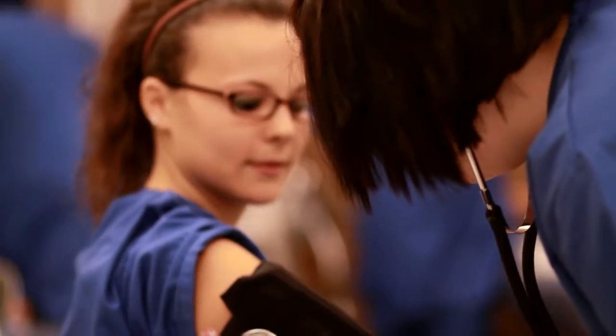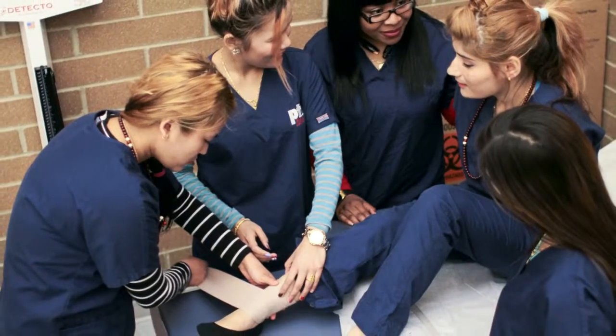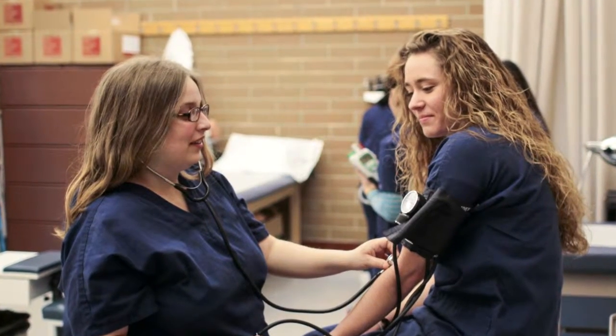Medical assistants can work in the front office or the back office, or you can do both — you have that option. Medical assisting can be an extremely rewarding career, and a lot of people are medical assistants throughout their lifetime and they love it. If you're a caring individual and you want to help people and you've always been interested in the healthcare field, being a medical assistant might be a good choice for you.